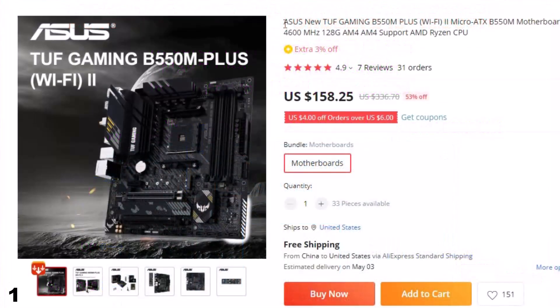Number 1: Asus New TUF Gaming B550M Plus. This gaming PC motherboard is here with 53% price off. Now you can get it at around $158.